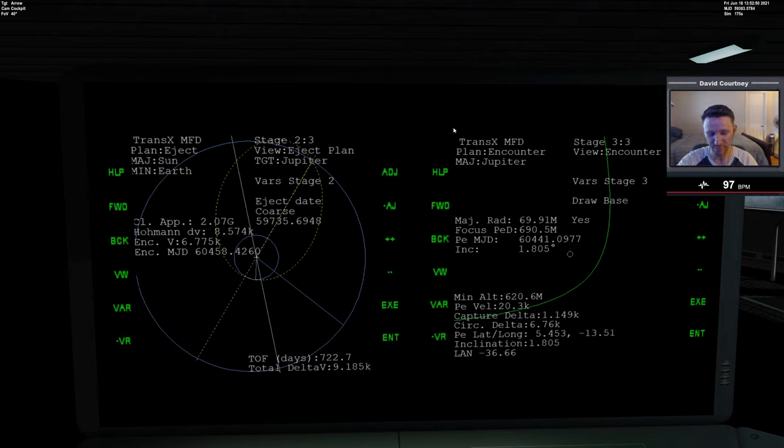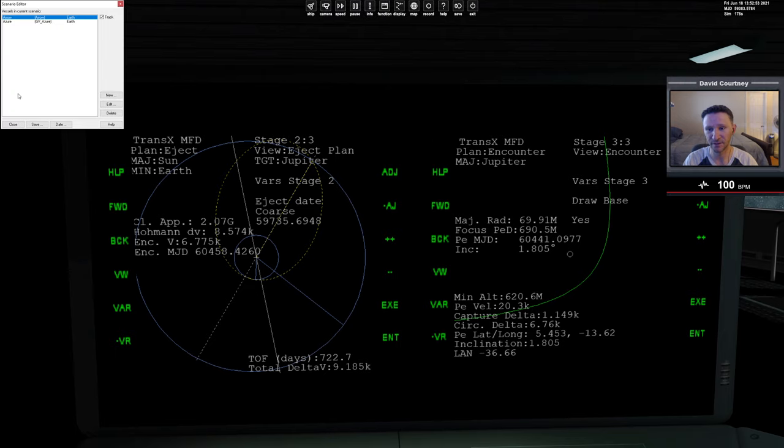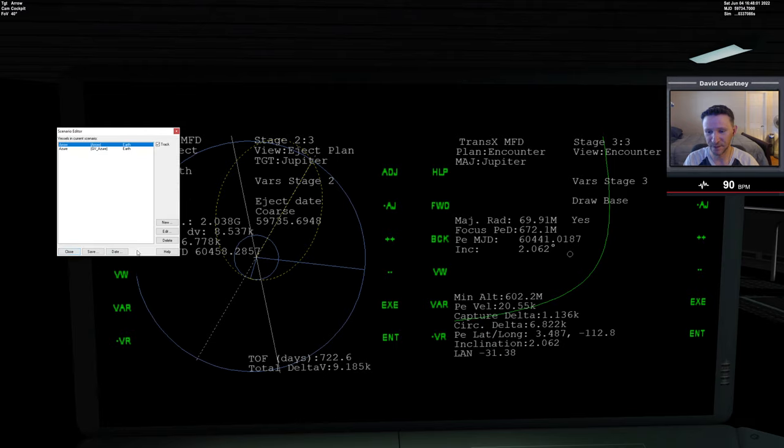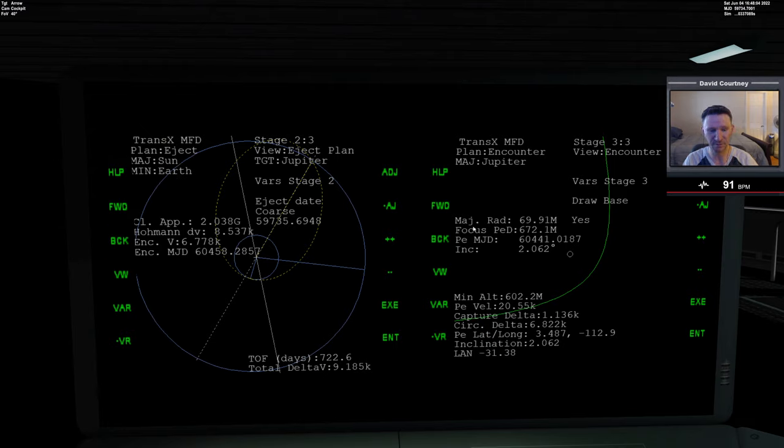We'll do that by pressing Control+F4, going to the scenario editor, and going to Date. I'm going to put Orbiter about one day prior to this date so we have time to bring the XR2 up into orbit and rendezvous with the Aero Freighter. So let's go 59734.7, hit Apply, and done. You'll notice that some of our data changed, but it wasn't a massive change.